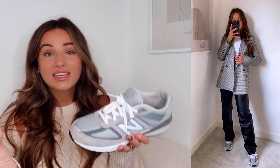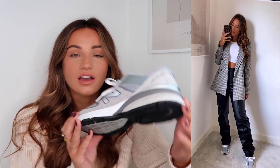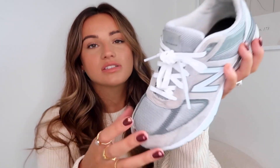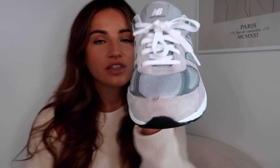I just love these trainers. I've worn them with mum jeans and jumpers, and with leggings. They just literally look really really cool with any outfit. So many people have these trainers, which obviously speaks for itself. New Balance trainers are so comfortable — I absolutely love them. I think you can get these in other colors — I'm pretty sure they do a black and an even darker gray. They are just a really good comfortable trainer.